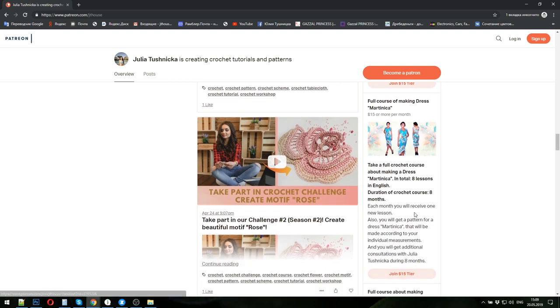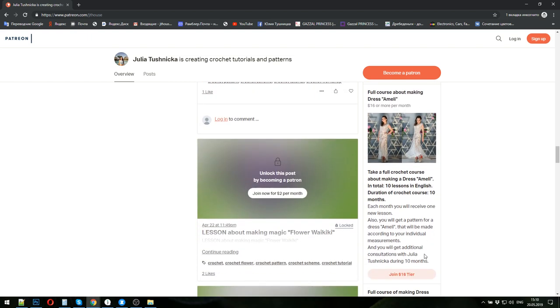The next crochet course you can choose is dress Martinica — a very interesting cocktail dress in bright colors. In total, eight lessons, so the duration of the crochet course is eight months. Each month you will receive one new lesson. I will create the pattern for this dress in your size, and payment for one month is fifteen dollars.